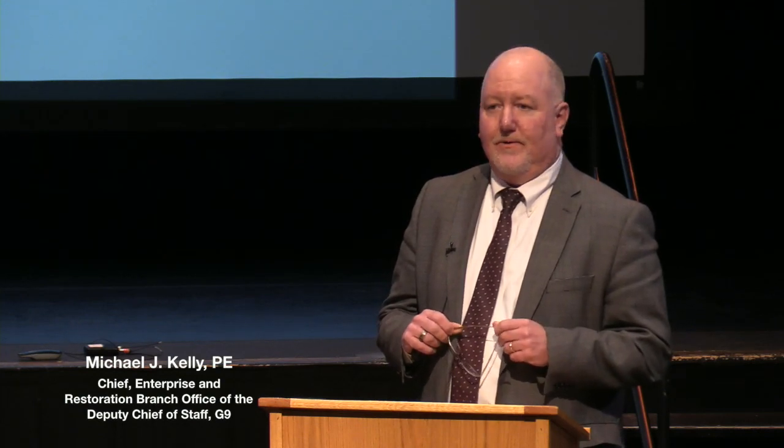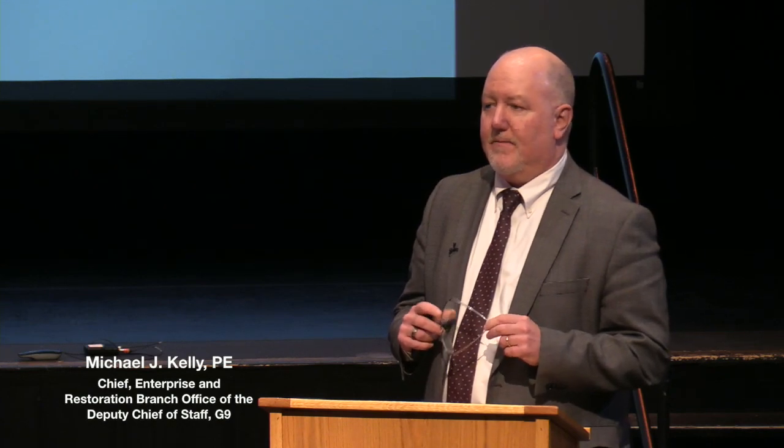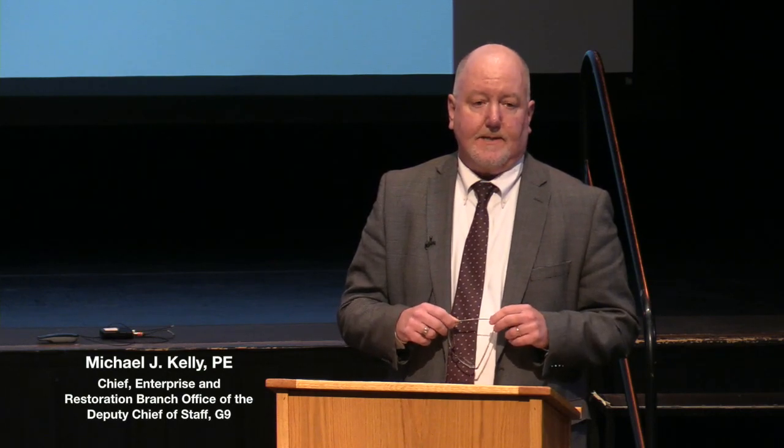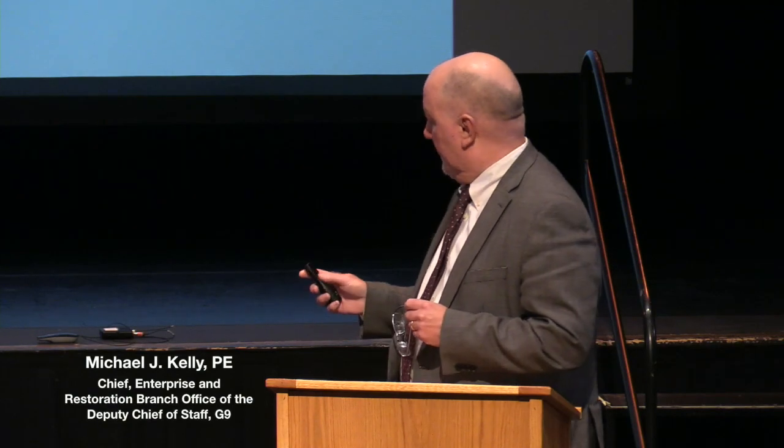Good evening. For those who have been here in the past, this is probably my third or fourth public meeting. The most memorable was July 2017, when I had the opportunity to share the Army's message that we weren't going to be able to build a water treatment plant. Tonight I'm here to continue the dialogue and lay out more of what we've been doing with respect to the remedial investigation and feasibility study, which will get us to what we feel is the appropriate action to address the past releases associated with the Army.